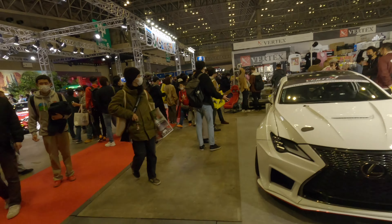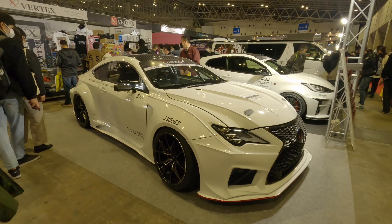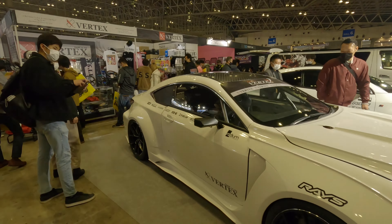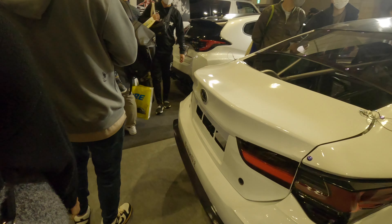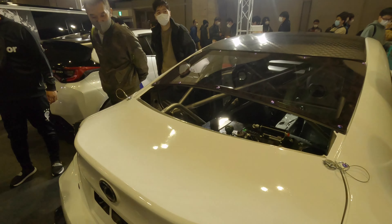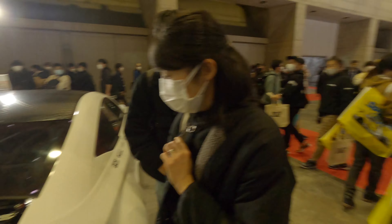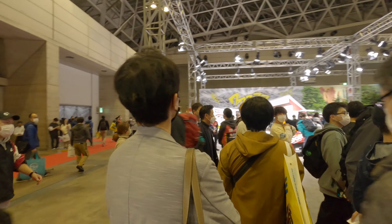We're now at the Vertex stall. Nice wheels — I think it's a Lexus LC. So aggressive. Wide body.